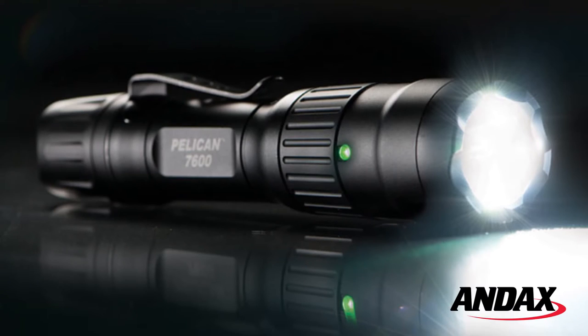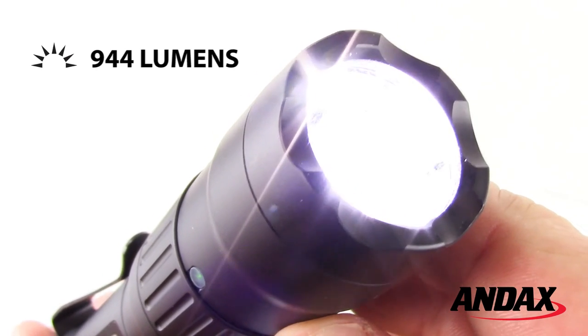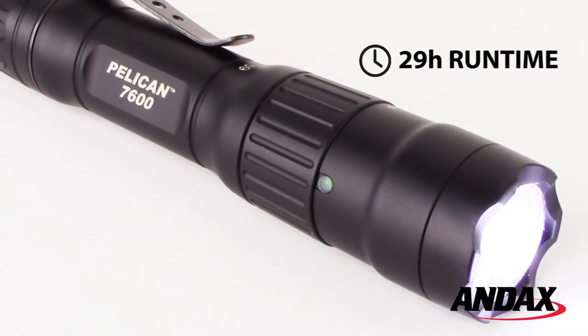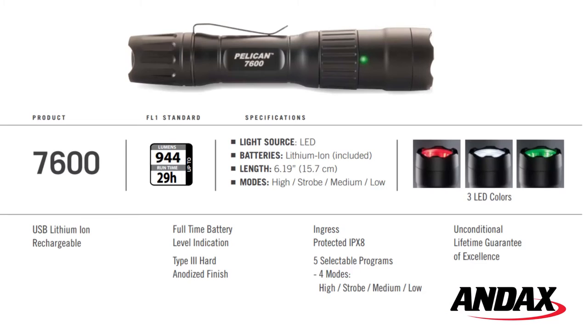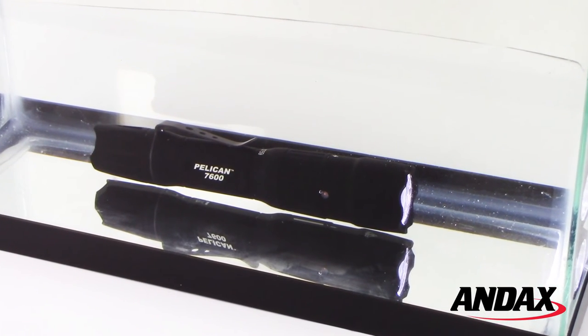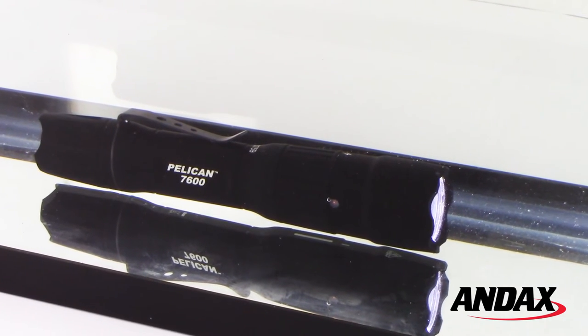The Pelican 7600 LED is the brightest handheld light from Pelican. It comes equipped with a high output LED that generates 944 lumens on high for a run time of up to 29 hours on low. It has four modes and five selectable program options. The Pelican 7600 LED is rated IPX8 for continuous immersion in water at a depth of up to three meters.